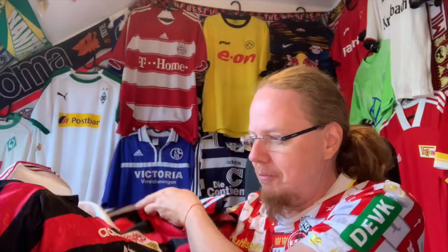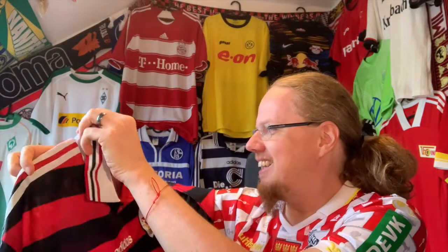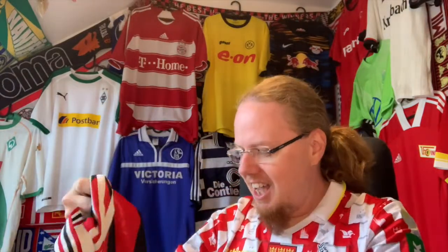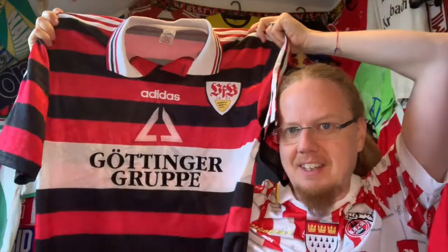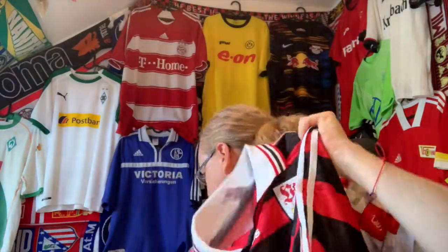This is an absolute classic to me. As a Milan fan, I think it's the first hoop jersey in red and black that I have. To me, this was always my favorite Stuttgart away look — I absolutely adore this one. This just looks awesome, with the Göttinger Group sponsor.